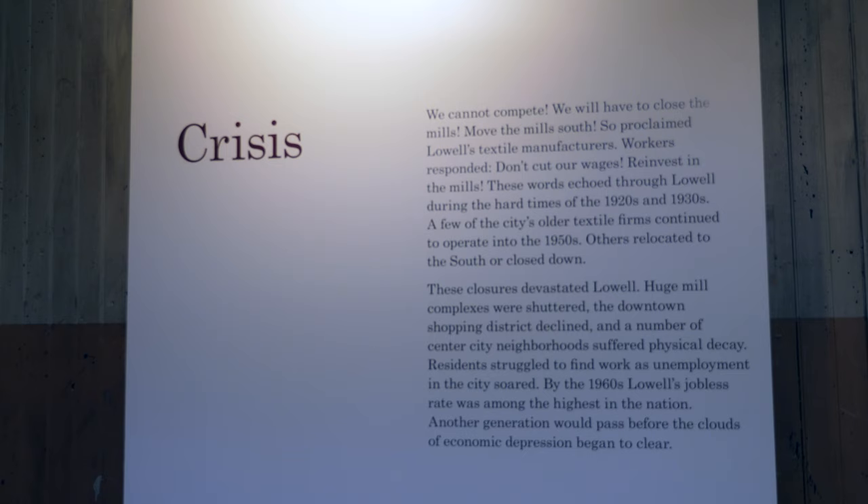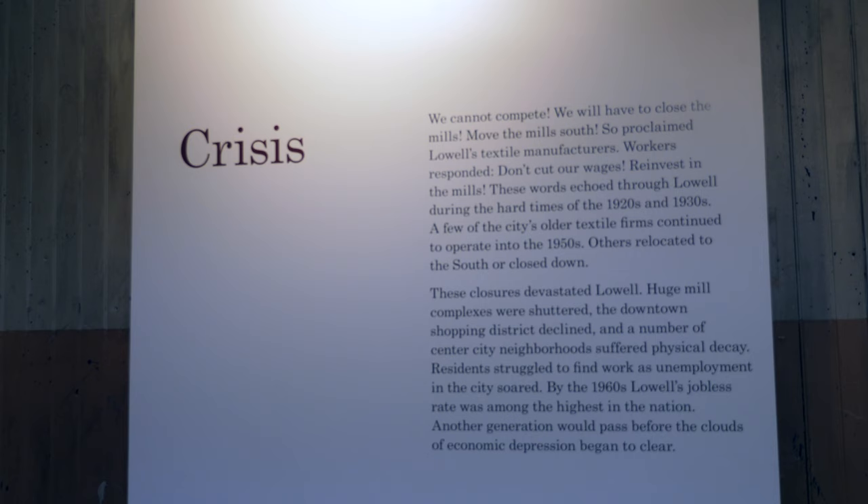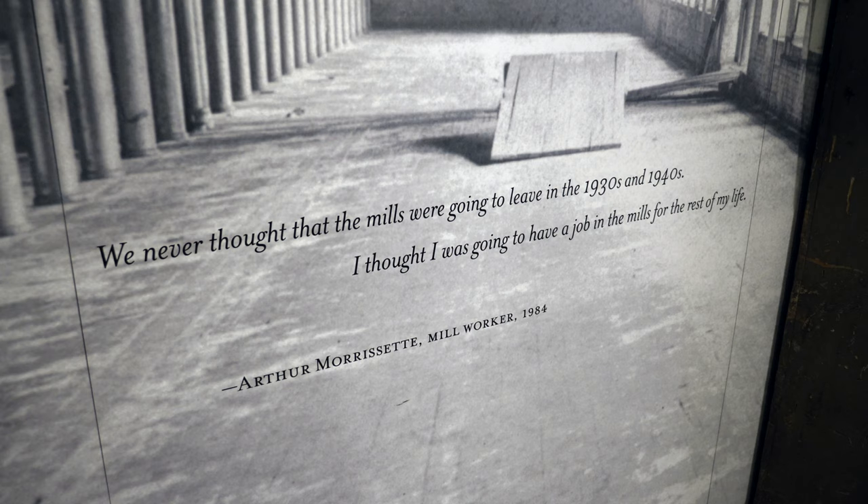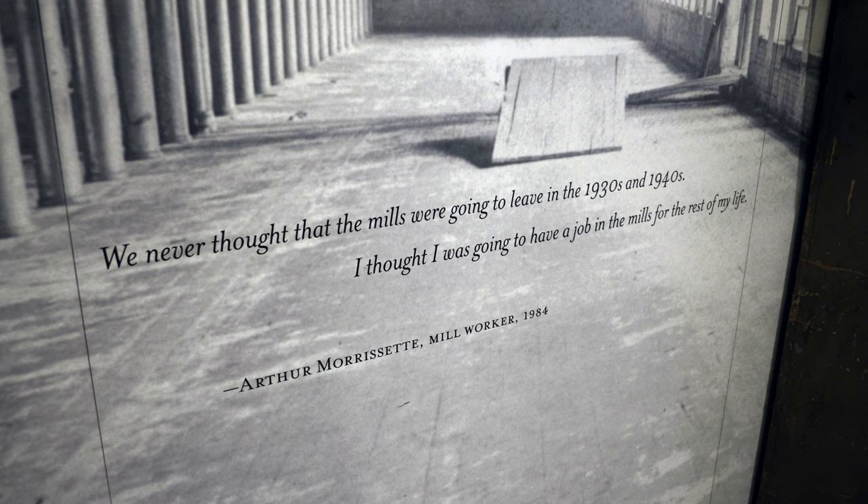At the beginning of the 20th century, the New England textile industry was in steep decline. Many plant owners had opened mills in the south with cheaper labor and were undercutting the prices of textiles produced in New England. This eventually caught up with Boot Mills, which closed its doors in 1958.